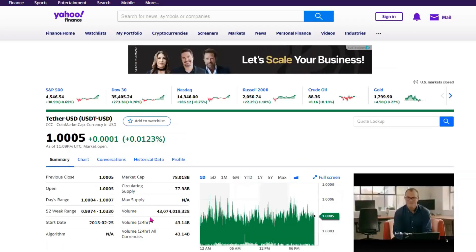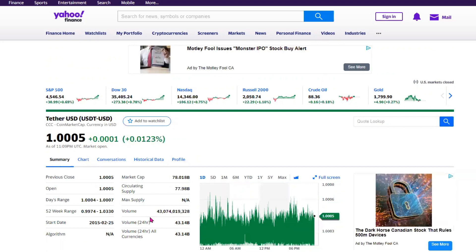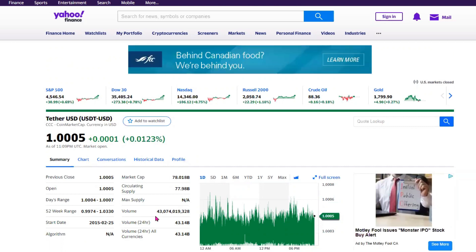On the third spot, we have Tether, which actually has a price close to $1. You'd notice the 52-week price range is somewhat minuscule, hovering around that one US dollar price range. In terms of the volume, we are looking at $43 billion in terms of the volume exchanged.